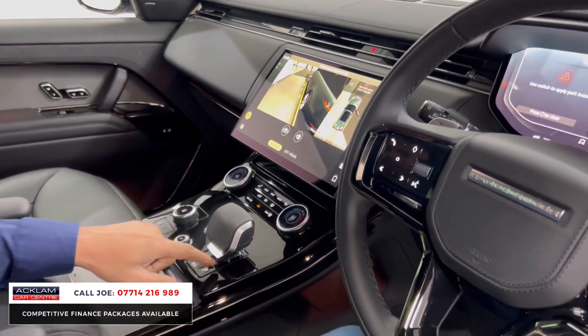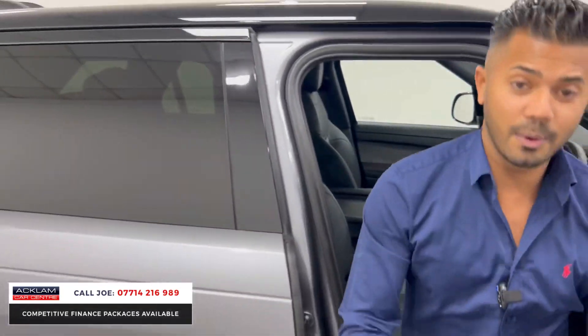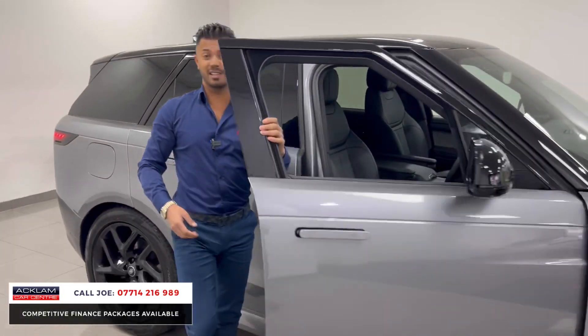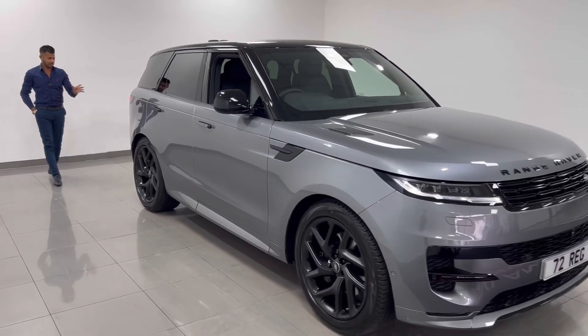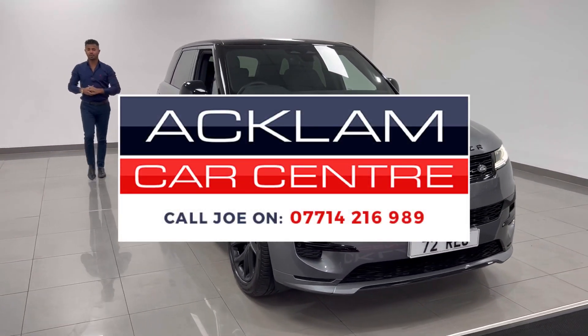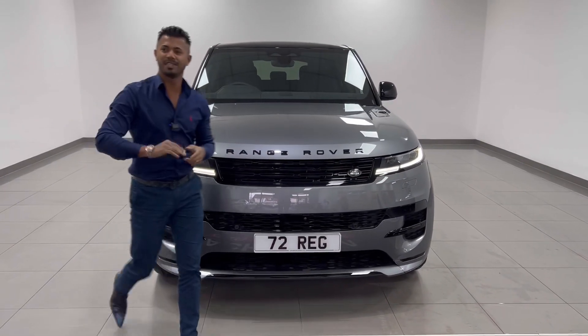It's about to go live now at the best price, like all our cars do, and this one isn't going to hang around — of course it's not, because of the miles, the spec, and the way it looks. My name is Joe, my name and number are on the bottom of the screen. Give me a call, text or WhatsApp. Thanks for watching, bye.